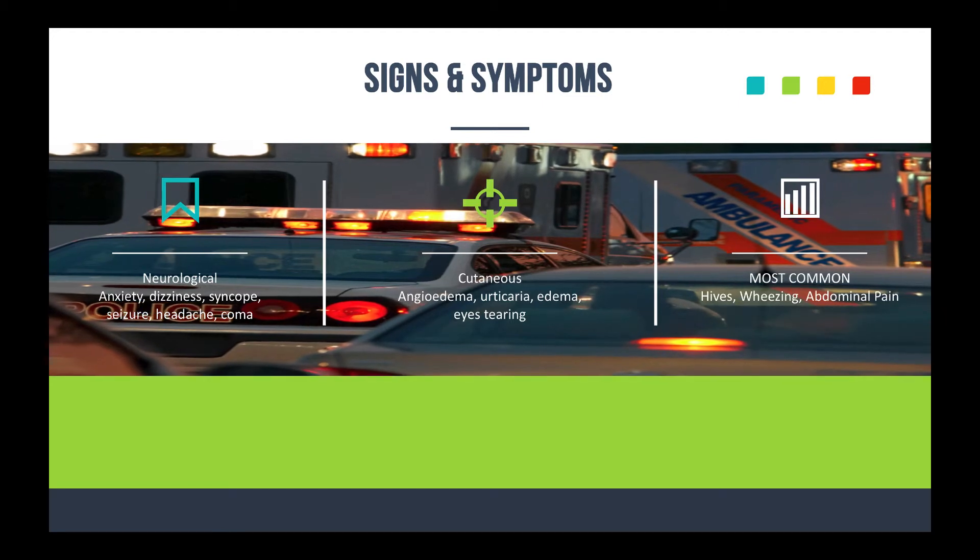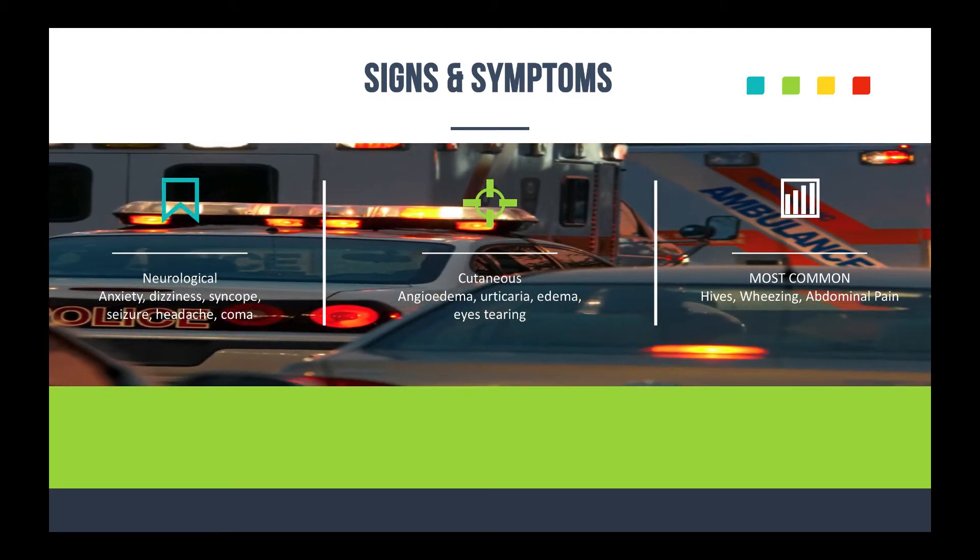Think about the neurological part as well. Are they anxious, dizzy, experiencing syncope, or have they passed out? General weakness, headaches, seizures, or even coma when you get to the severe end of the allergic reaction. And of course, their skin — angioedema, are they having swelling? Do they have urticaria, the hives? Are their eyes tearing? Always look for the other things going on — let them stick out their tongue, look for swelling in their airway, look for general edema in other areas, and check them all over for hives.